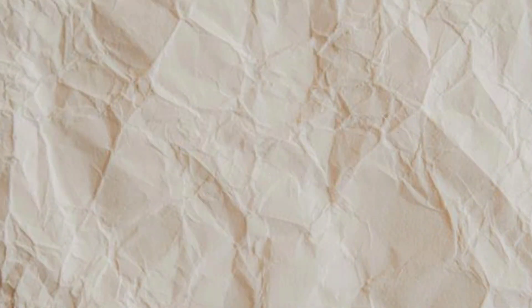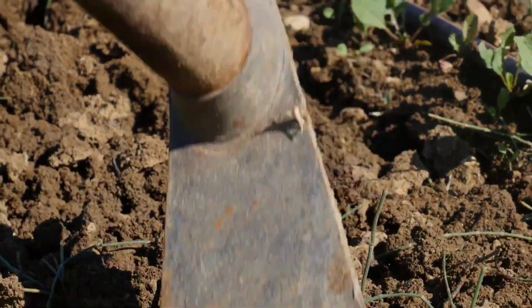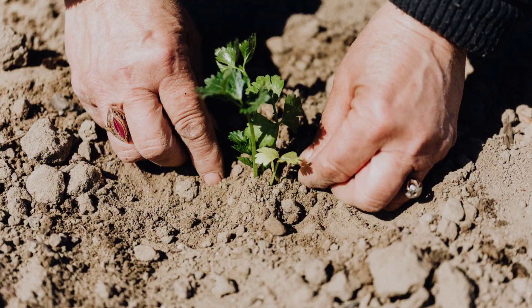To plant Lomandra effectively for erosion control, follow these steps. Dig a hole that's twice as wide and just as deep as your root ball. If you've got heavy clay, avoid glazing the sides of the hole by breaking apart the sides so that they have jagged edges. Place the Lomandra in the hole, ensuring that the top of the root ball is level with the soil surface or the mulch. Backfill around the plant with soil, firming it gently with your hands to remove any air pockets. Space plants around 20 centimetres to a metre apart, depending on the variety that you're using.